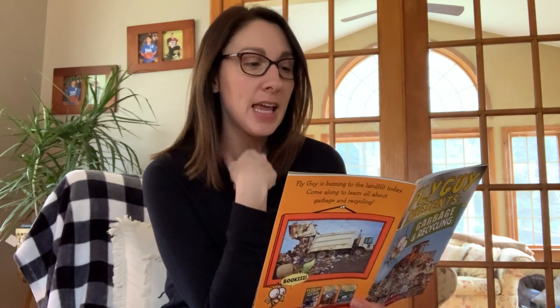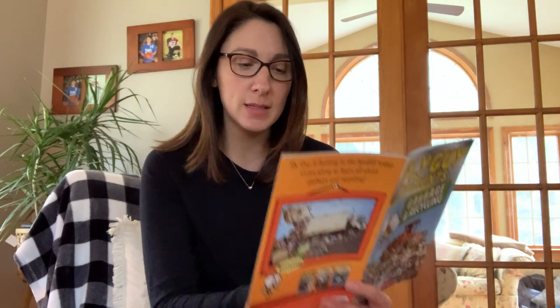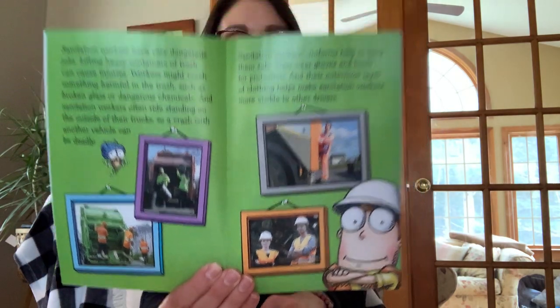Sanitation workers — the garbage men and garbage women — have very dangerous jobs. Lifting heavy containers of trash can cause injuries. Workers might touch something harmful in the trash, such as broken glass or dangerous chemicals. Sanitation workers often ride standing on the outside of their trucks, so a crash with another vehicle could be very dangerous. But they also have a uniform to help keep them safe — usually bright colors like orange. They wear gloves and boots for protection, and their outermost layer of clothing helps make them more visible to other drivers.